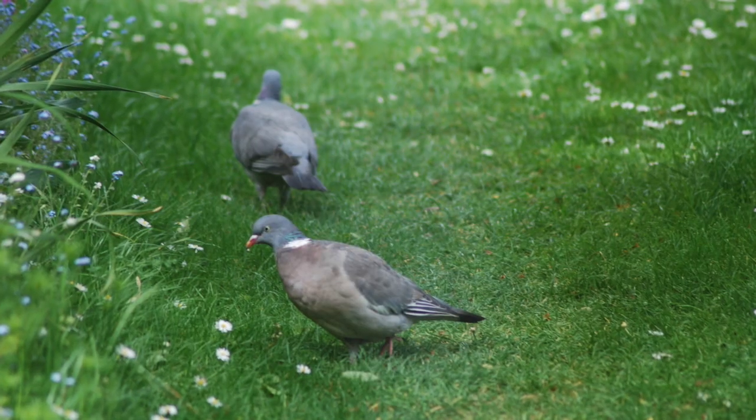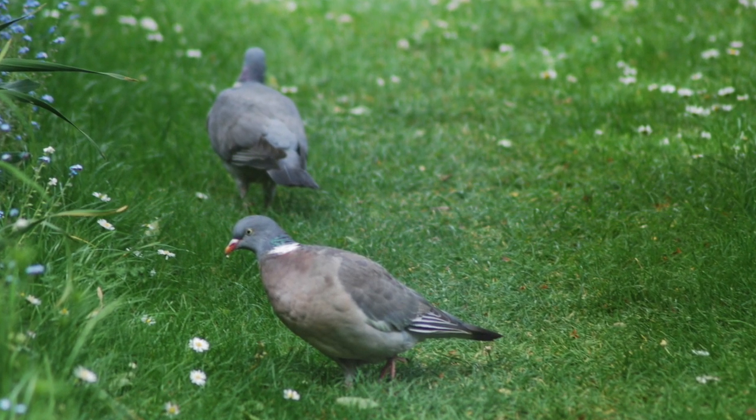Welcome to this episode of Back Garden Biology, where we're going to look at some birds — this time the birds of choice are going to be pigeons, and I want to start with the wood pigeon. The wood pigeon is very common in Britain; there are an estimated five and a half million breeding pairs, so you'll almost certainly see them in your garden unless you live right in the middle of a city.